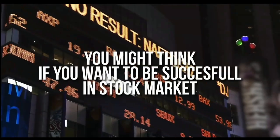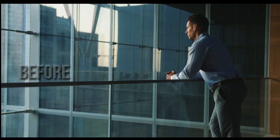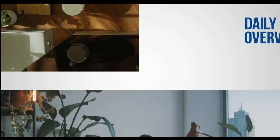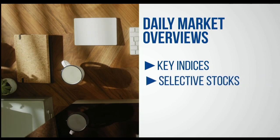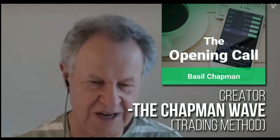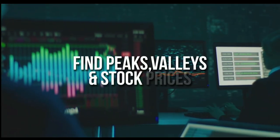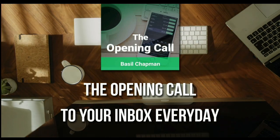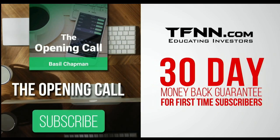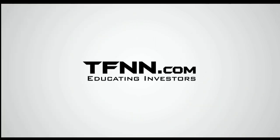You might think that if you want to be successful at trading in the stock market, you're going to need a crystal ball. Like any endeavor in life, before you decide it's impossible, get some advice from the experts. For daily market overviews that give you direction on the key indices, selective stocks, and commodities, subscribe to the Opening Call Newsletter at TFNN.com. The Opening Call Newsletter is written by Basil Chapman, creator of the trading methodology known as the Chapman Wave. The Chapman Wave up-down sequence gives you an edge in identifying price turns, finding the peaks and valleys in stock prices. First-time subscribers also get a 30-day money-back guarantee. TFNN.com, educating investors.